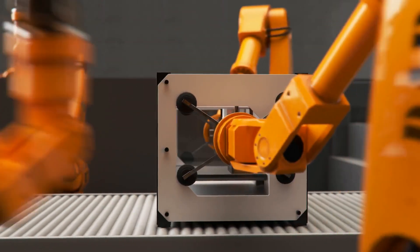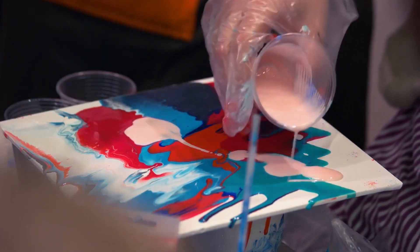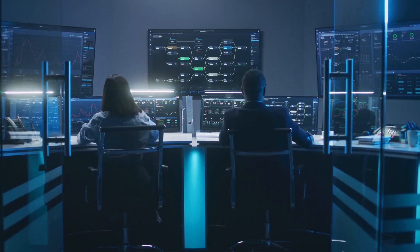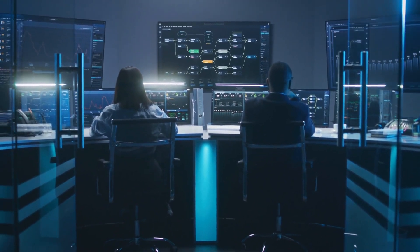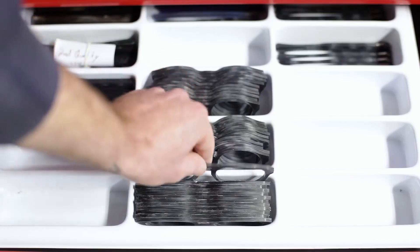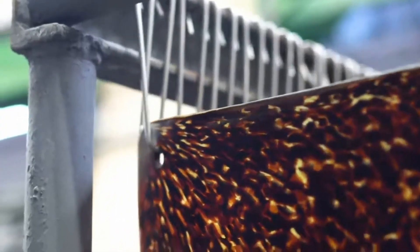Different materials require different handling. Acetate frames are cut and shaped using specialized tooling that prevents cracking or warping. Titanium components, often used in premium eyewear, are machined under controlled temperature conditions to avoid stress fractures. Lens blanks are ground to prescription or fashion specs, polished by automated arms that adjust pressure and speed based on material type. Throughout the process, real-time monitoring systems track temperature, cutting torque, and material wear. If a tool begins to dull or a vibration threshold is exceeded, the system adjusts or pauses the process, avoiding waste before it happens. At this stage, the result is a set of components so precise they can move straight into robotic assembly without additional finishing.